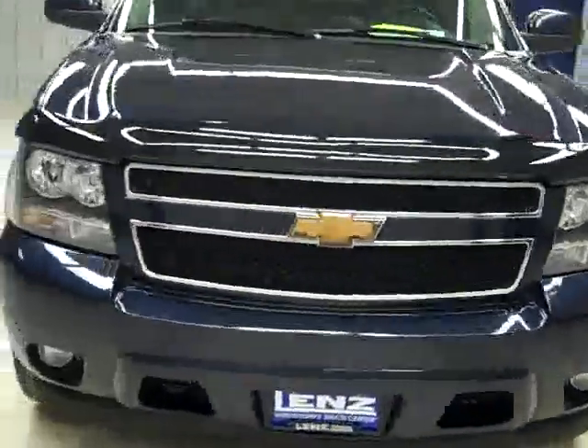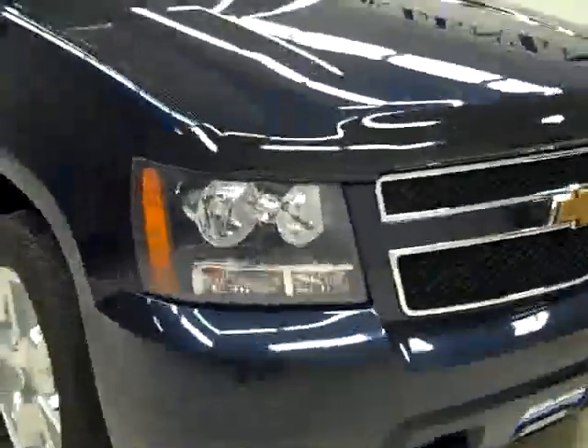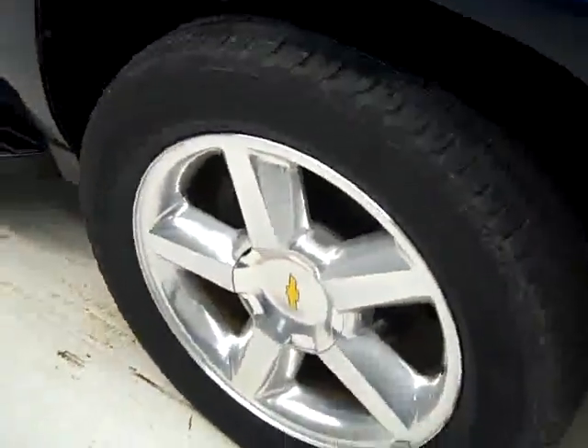This is stock number B1160, a 2007 Chevy Avalanche Crew Cab Short Box with the LTZ Package. It has a TV DVD, the color is dark blue, 68,000 miles, and a 6 liter engine.